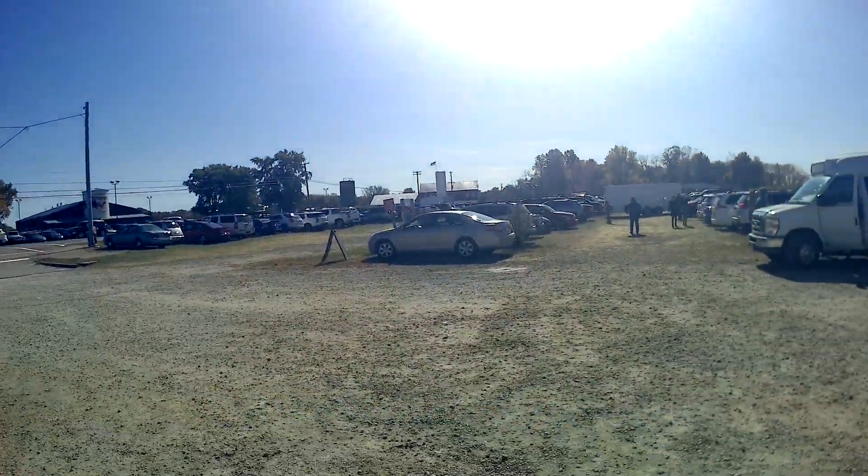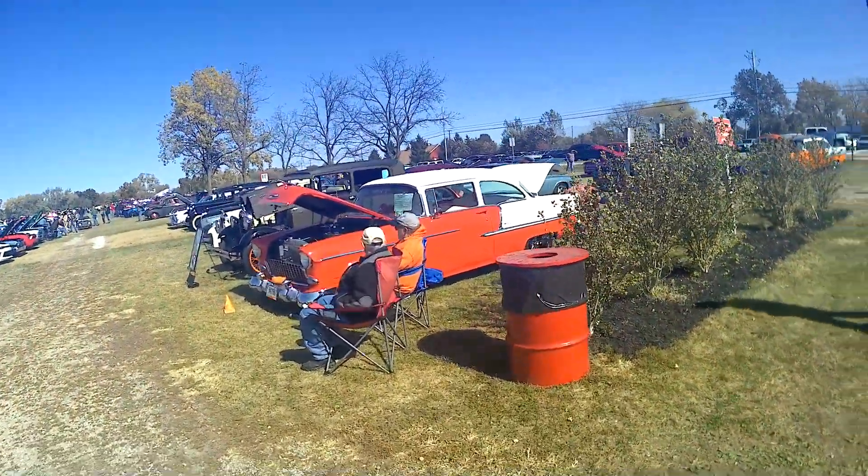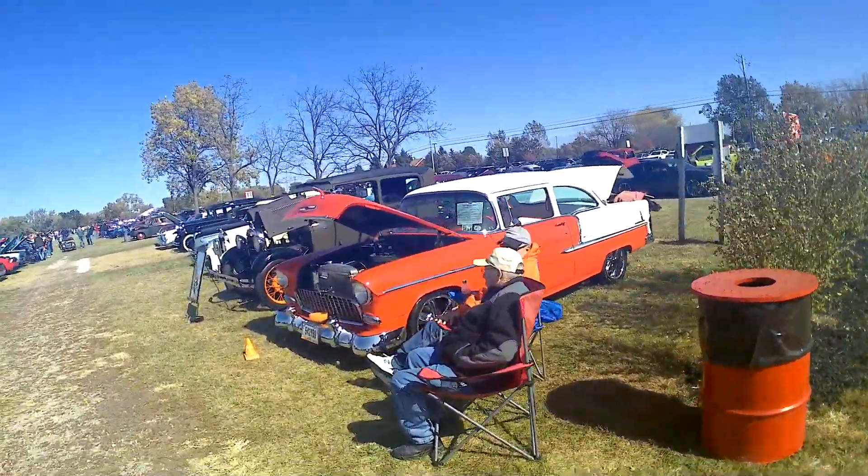We're going to be over here by the fiberglass cow in the sky. Yellow Spring, Ohio. Young's Dairy on a very busy mid-October day, Saturday, about 2:30 in the afternoon.